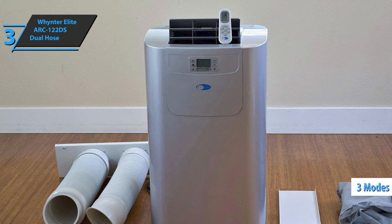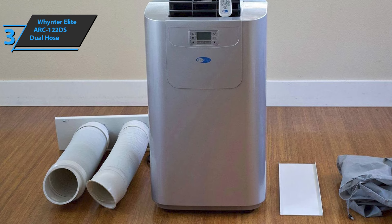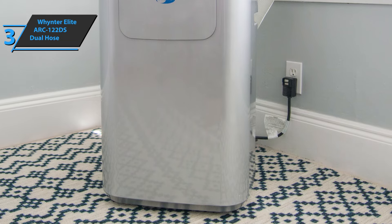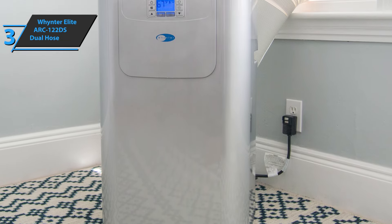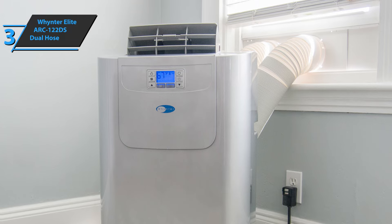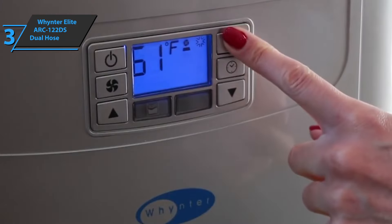The device offers three modes, and their efficiency definitely justifies the product's higher price. You can use it as a simple air conditioner, but its fan and dehumidifier functions are also very practical. Another advantage users single out is the relatively quiet operation and the fact that this model provides cool air. The format of the machine is quite compact — it does not take up too much space in the room. The device connects to a two-pipe window for better efficiency.